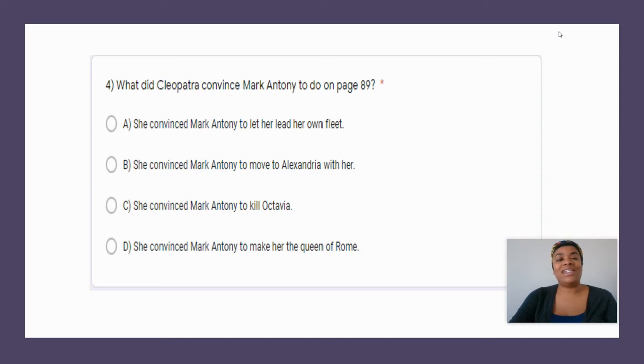And question four: what did Cleopatra convince Mark Anthony to do on page 89? Correct answer, A — she convinced Mark Anthony to let her lead her own fleet. Again, question one is A, question two is C, question three is D, and question four is A.